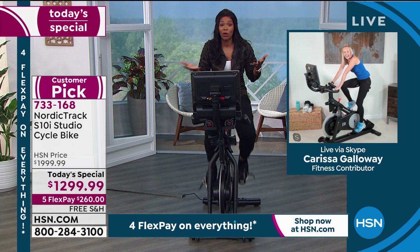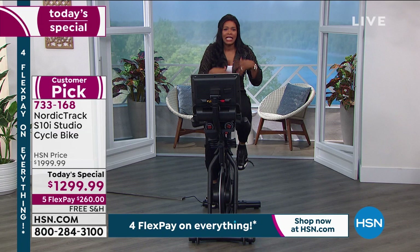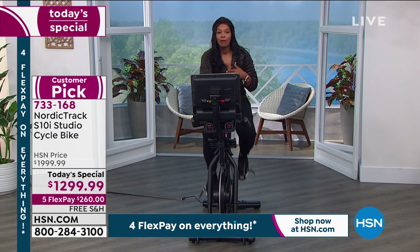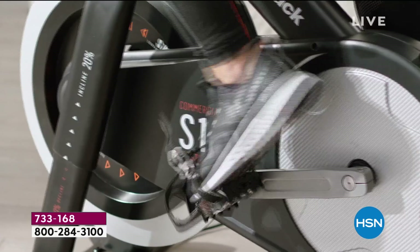If Carissa were working out by herself on a basic bike, she'd probably just do a regular workout. But when you're with a trainer, when you have your iFit trainer, it does push you to give it a little bit more of a challenge. That's what you have here.